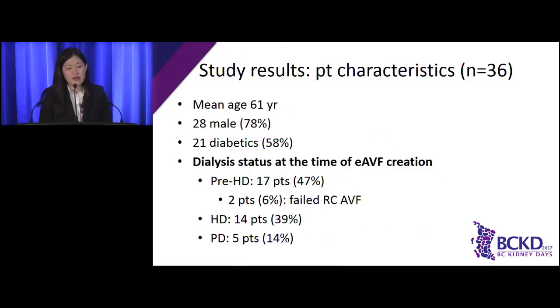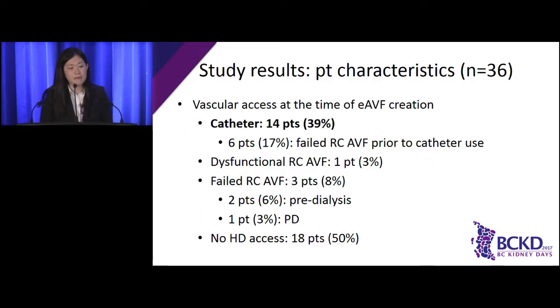In terms of patient demographics, mean age of our patients was 61, with more males than females. 58% of our patients were diabetic. We had a good mix of pre-dialysis and dialysis patients — 47% were pre-dialysis and the rest were on hemodialysis or PD. 39% of our patients were using a catheter for dialysis, and half of these had catheter placement after their radiocephalic fistula failed. Three patients were waiting to start hemodialysis but already had failed radiocephalic fistulas. Half of our patients did not have any form of vascular access created prior to fistula creation.